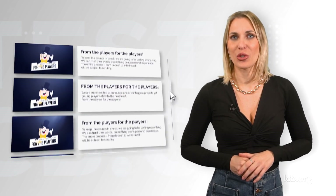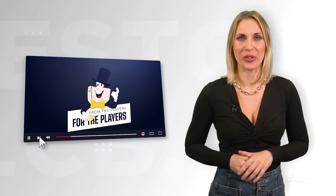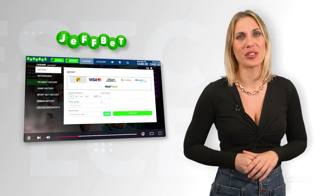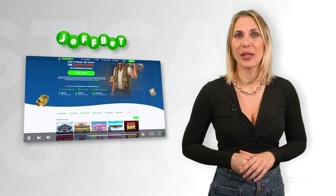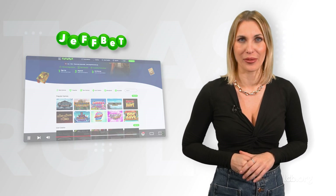Hello and welcome back to our channel. I'm Natasha, your host, and I'm here to guide you through another test report. This time, our tester within the project 'From the Players, for the Players' signed up, made a deposit, played a couple of games, skipped KYC, and withdrew some money at JeffBet — a comprehensive online gaming arena and sister brand of Schmitz, Plush, and PlayUK. Stick around as we break down everything you need to know about our tester's experience at this place.